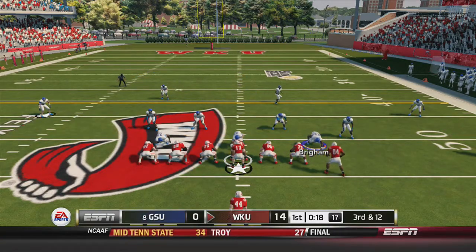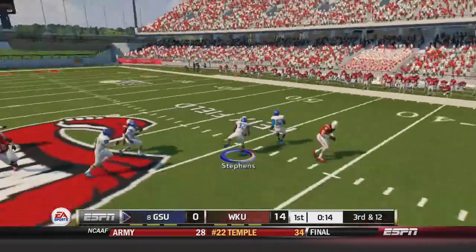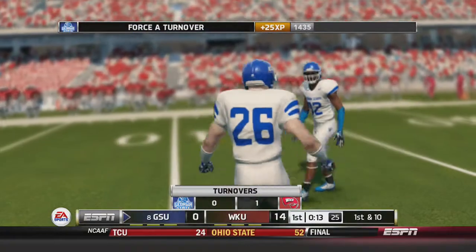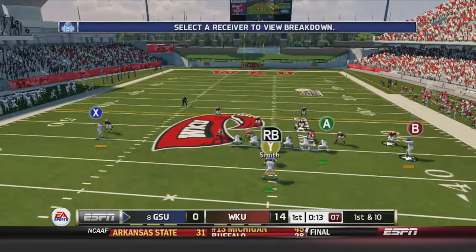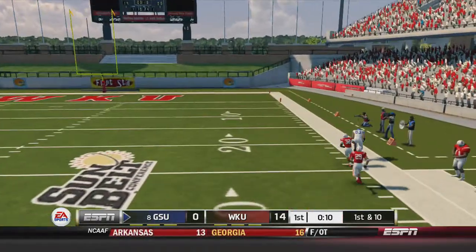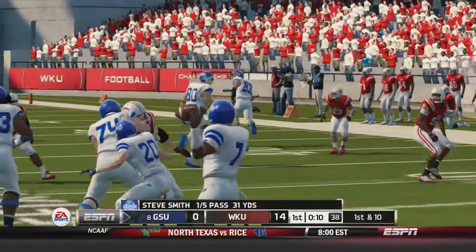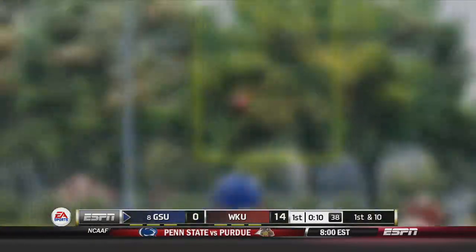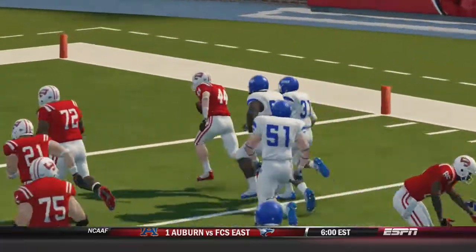The Hilltoppers take over up towards midfield. 3rd and 12 — Sanders back to pass, he throws and it is picked off by Georgia State. Stevens has the turnover up towards midfield. 1st and 10: Smith fakes the handoff, fires deep downfield, and it is caught by Luther Madison, 31 yards out of bounds into Hilltopper territory. Looking at the replay, Smith threw this one in between 2 defenders — a nicely thrown ball — and Madison comes down with it in Hilltopper territory.